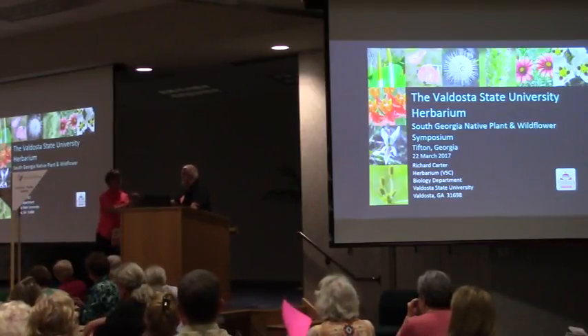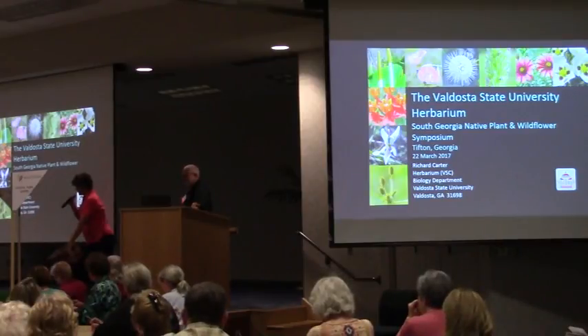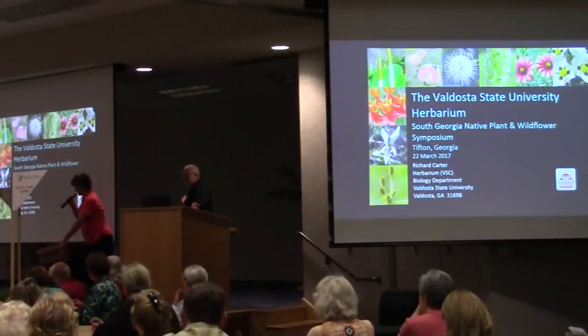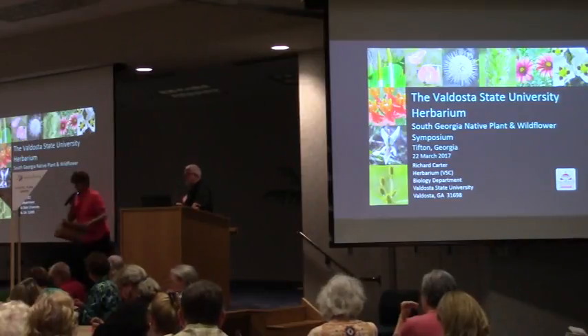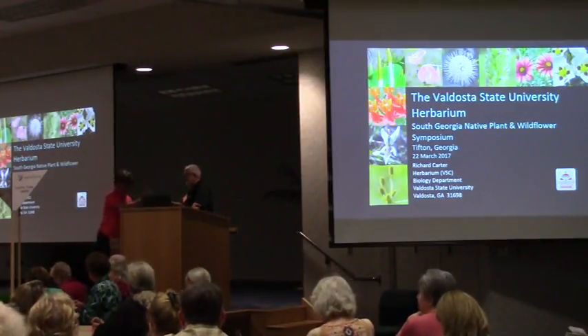We've got some door prizes at the end of the day, so if you start seeing a cardboard box coming around and you put your name tag in it, we're going to draw for some beautiful books and other things that I have in this box.